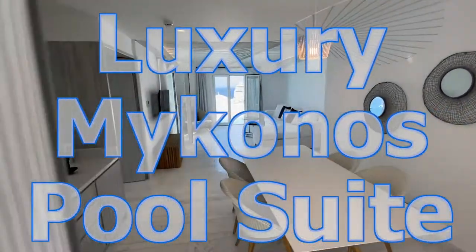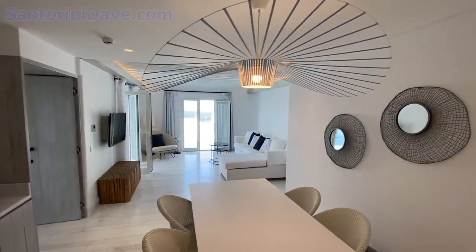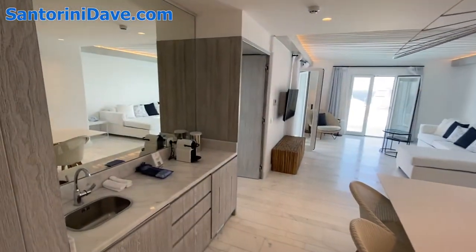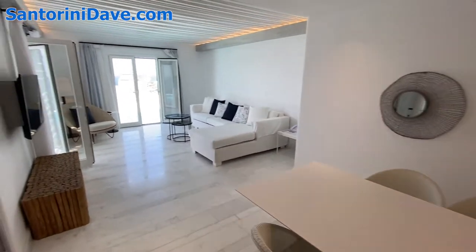This is the signature two-bedroom pool suite at Mykonos Riviera, a gorgeous new five-star luxury hotel at the Turlos port, and I'm going to take you around and show you this beautiful suite.